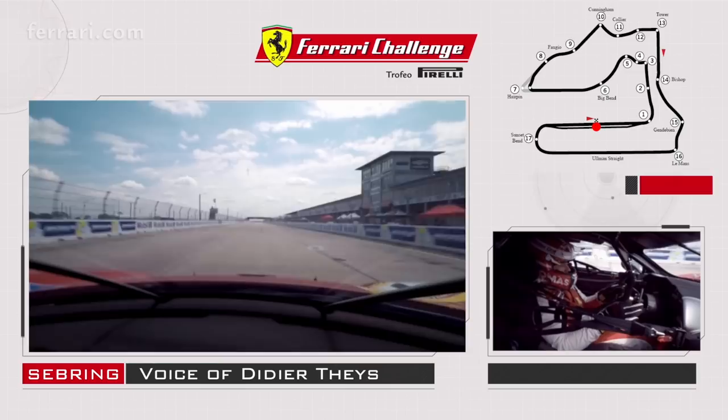Very old racetrack. There was an airfield during World War II and it was modified to a racetrack step by step after that.